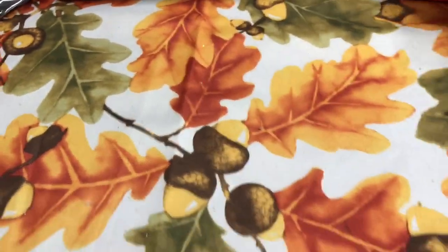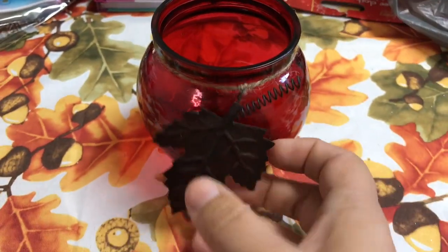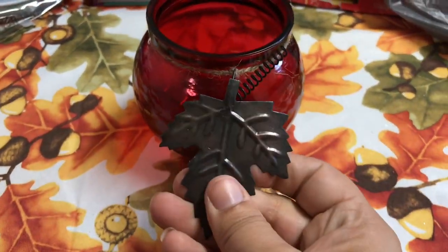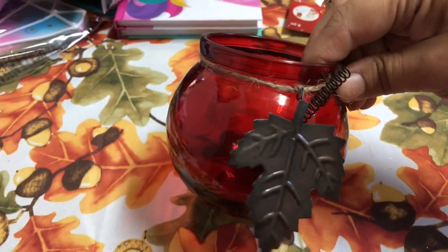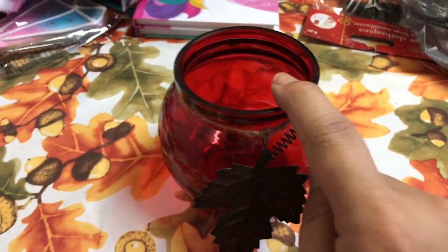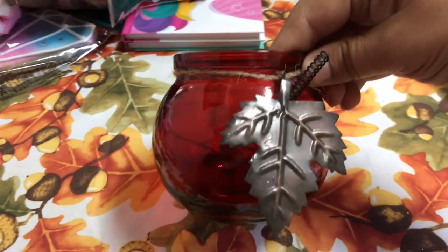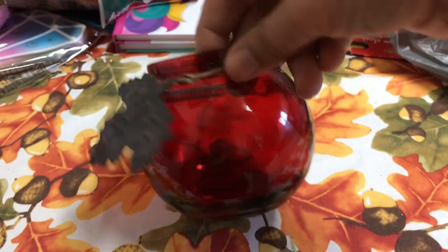And then my last item here is this tea light holder with the accent leaf — it's like metal. I just found that so pretty and of course I had to get it in my favorite color. They did have many other colors — they had green, orange, and yellow — but I chose this red tea light holder. I just found it was so pretty.